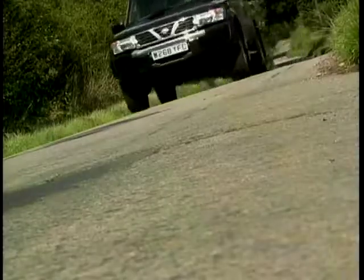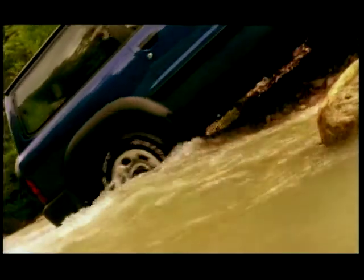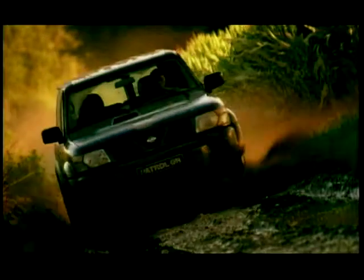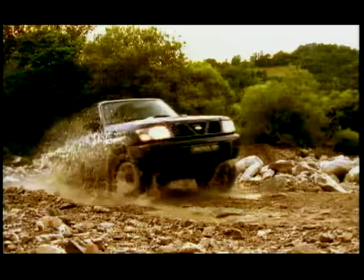If you really are determined to hit the rough stuff, it's got pretty much everything you could need. Obviously it's switchable between two-wheel and four-wheel drive, and there is an extra low-ratio four-wheel drive gearbox if it gets extremely rough. If it gets even rougher than that, you've got a remotely switchable diff lock.